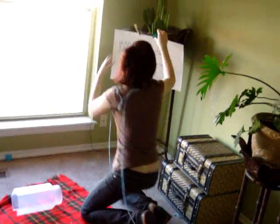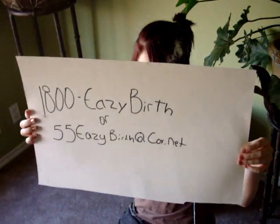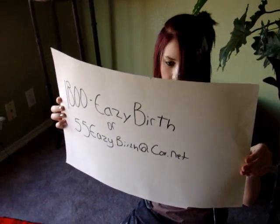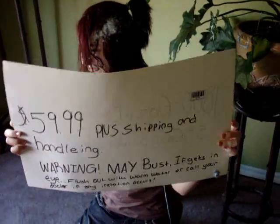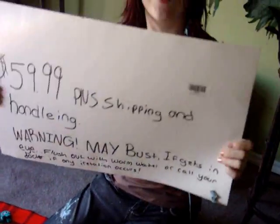Now, if you enjoyed this product, you need to call 1-800-EASY-BIRTH. That is 99 cents.